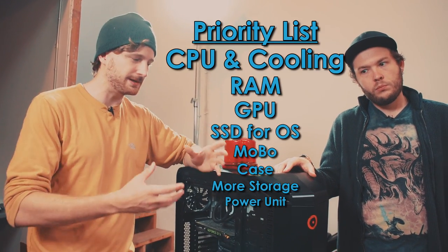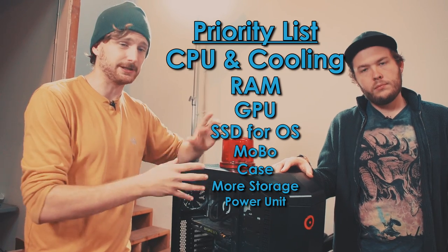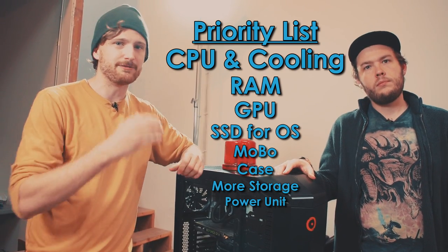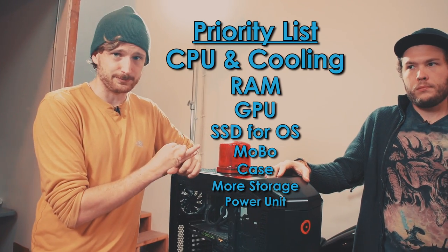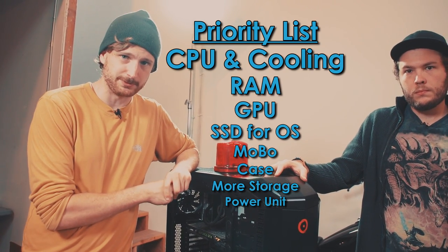If you don't have that in your budget, that's fine. Just start looking at those components we talked about and keep stepping them down little by little. But keep in mind that your CPU has priority in terms of what you need to spend your money on, followed by your RAM. Make sure you have plenty of RAM and your GPU.